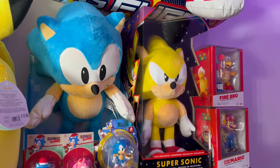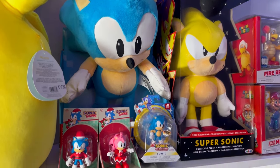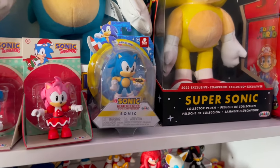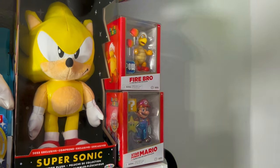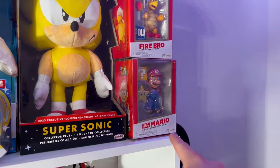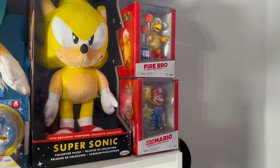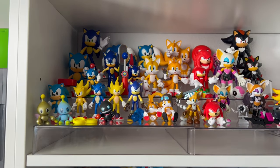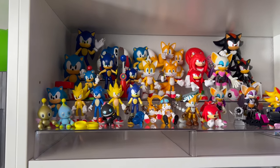We have Super Sonic and a classic Sonic plush. We have the new Holiday Amy and Sonic figures, Sonic with the Chili Dog, and then some Jakks Gold figures. I got this Fire Bro from Ross and Star Power Mario was from Burlington — I think they're both like $6.99. Below that we have some more Sonic characters: the 3-inch, 4-inch, and then the new Sonic Primes.